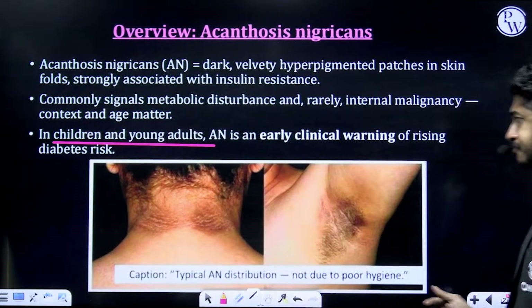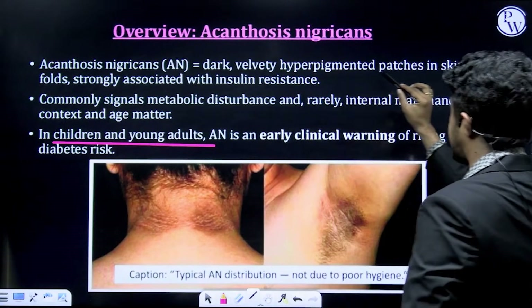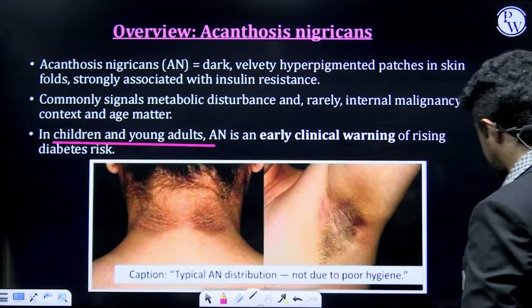So, Acanthosis Nigricans is defined as dark, velvety, hyperpigmented patches in skin folds, strongly associated with insulin resistance. That's your definition.